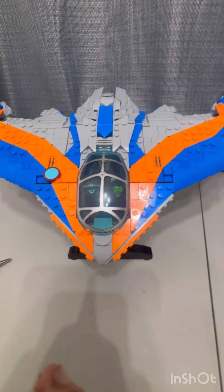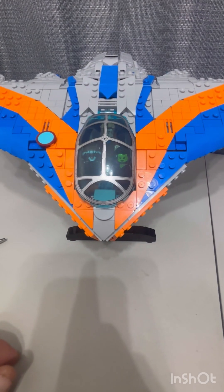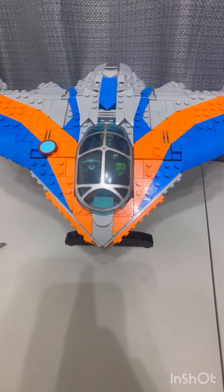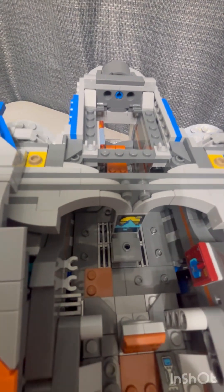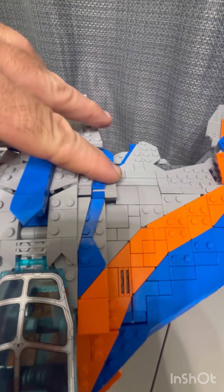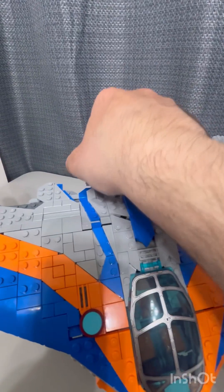I like how the interior worked out. They made it a little roomy, which adds to the play value of this set. The top is held together by two pins. Now putting the top back on — it fits perfectly, and the clips right here go down.